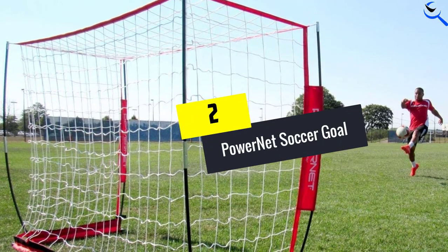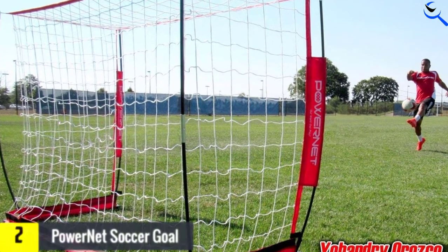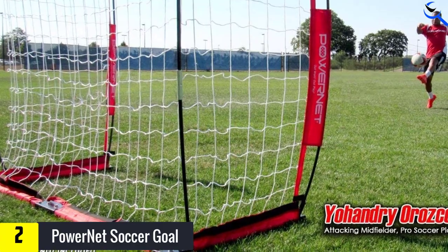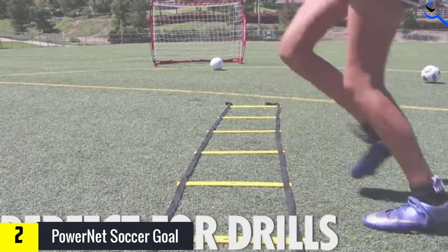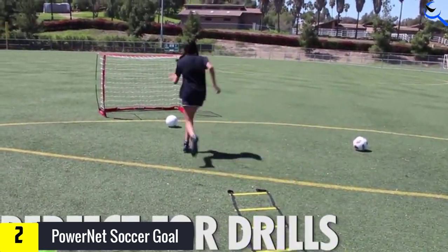At number 2, we have the PowerNet Soccer Goal. PowerNet also produce a soccer goal adaptation on the classic rebound net. This is perhaps the best soccer goal to help young players simulate a realistic match experience. Youth coaches can use this in their training sessions to create fun and intuitive passing and shooting drills for their team.